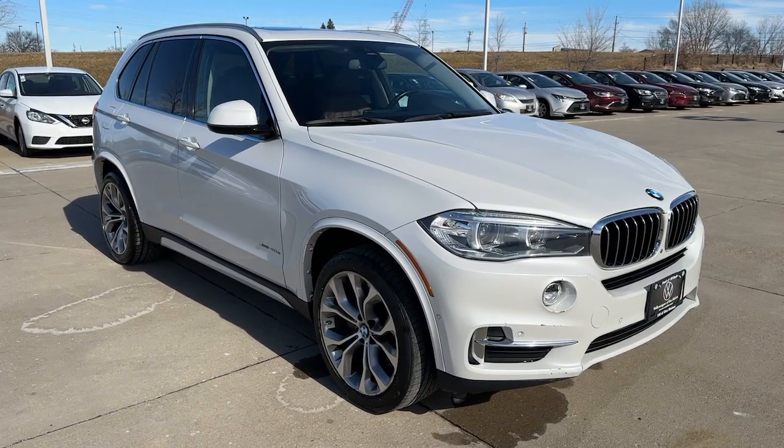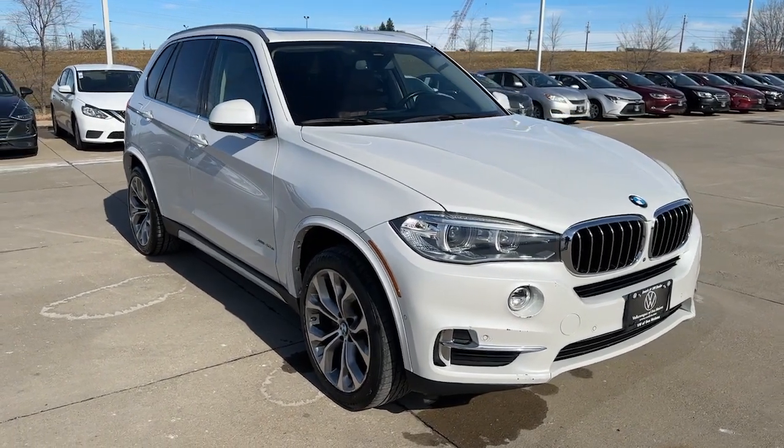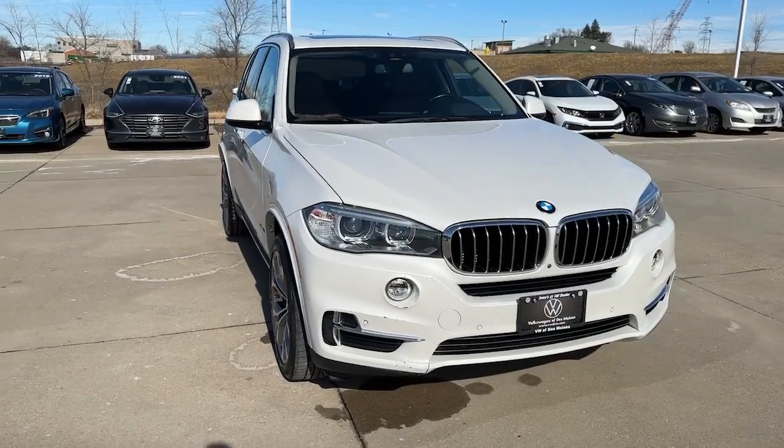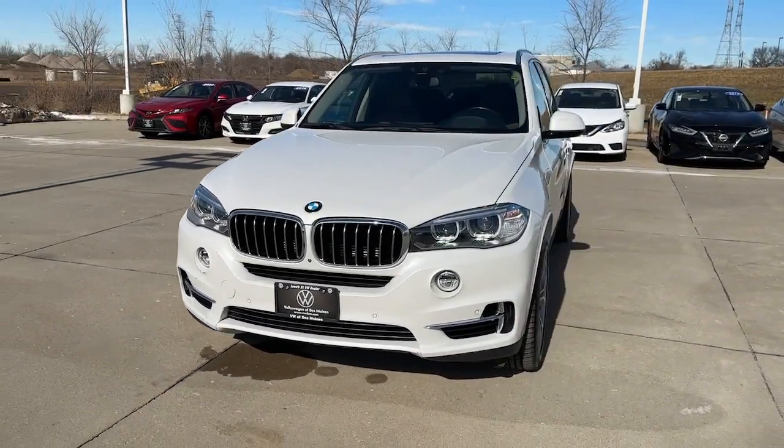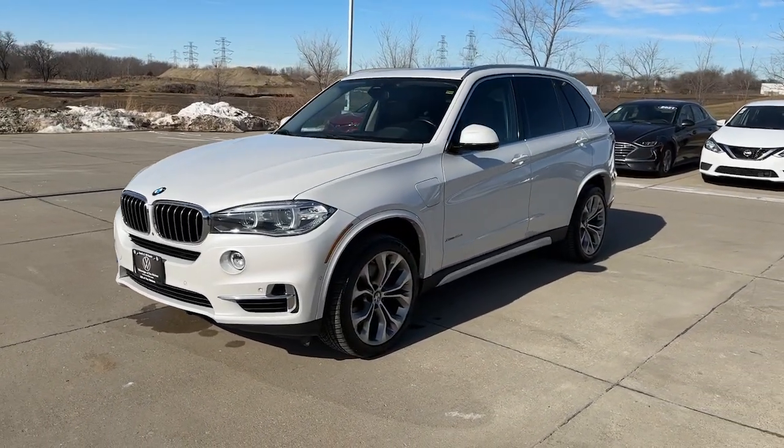You will love the features of this 2016 BMW X5. This vehicle is an outstanding buy with fewer than 60,000 miles on the odometer. The X5 speaks the language of adventure.